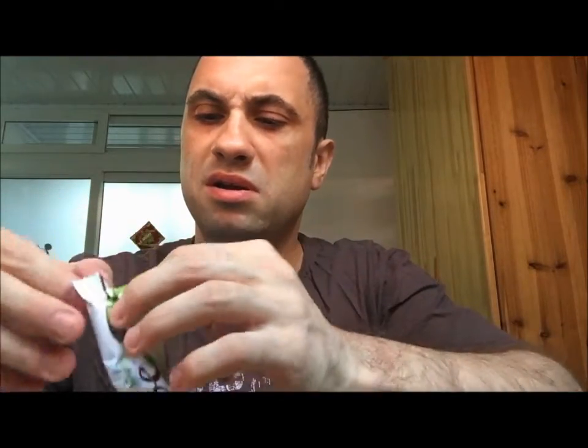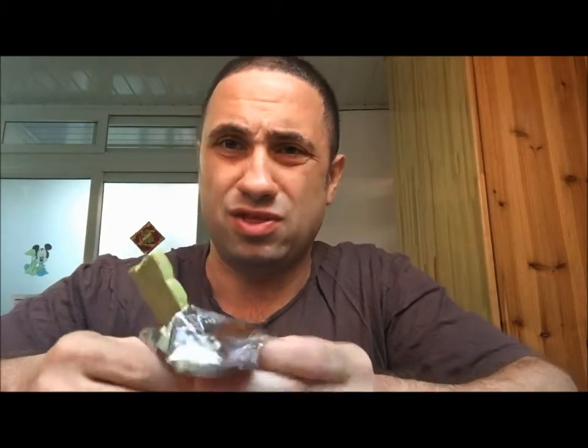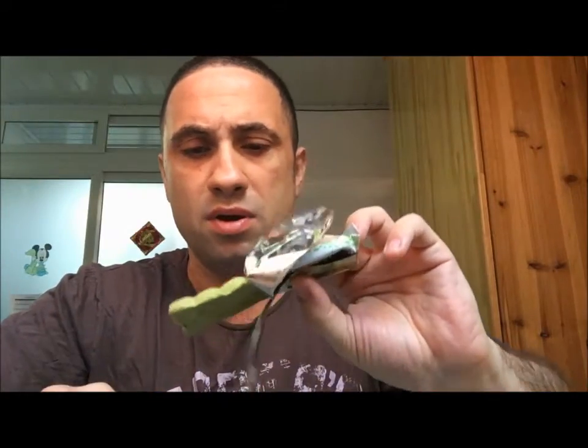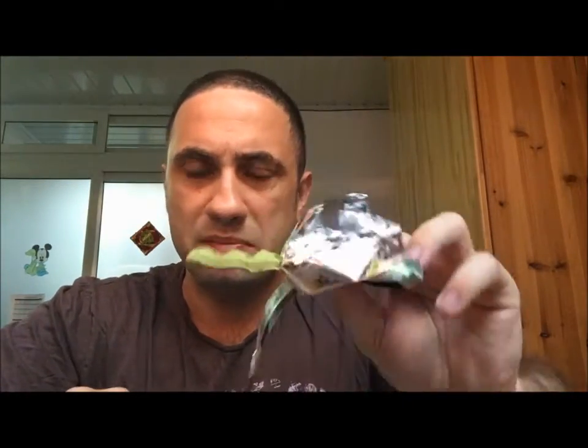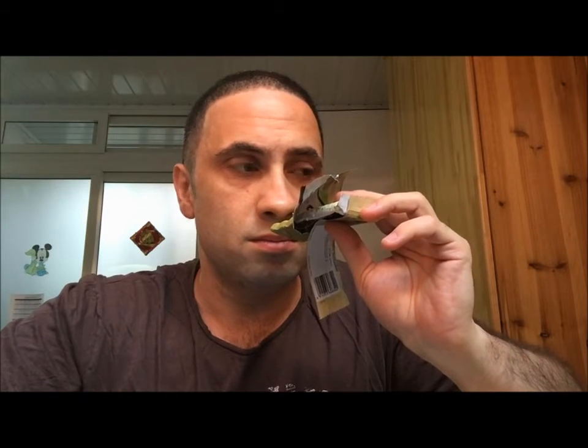Oh, it's all melted. Just a little bit of information — it's like 39 degrees right now where I am. So it's a little bit melted, but okay. I smell white chocolate. That's about it. So, without further ado.